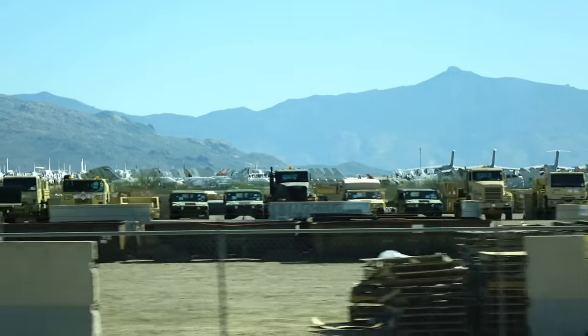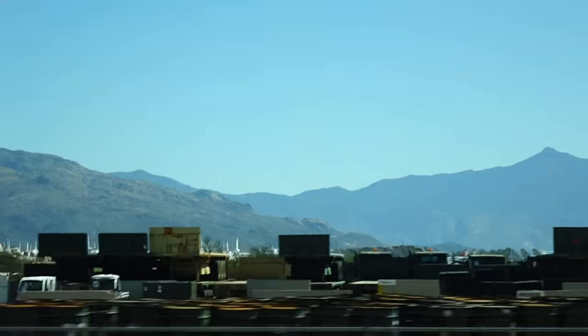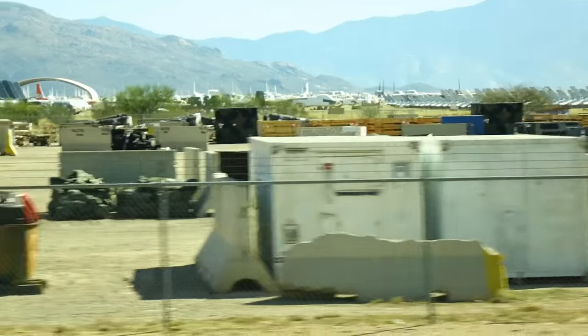Some of that equipment — maybe a truck that's had a mine exploded on it or similar — it's a buyer-beware situation. You can see all kinds of material out there. Sequestration has built this up because we've had to turn in equipment.